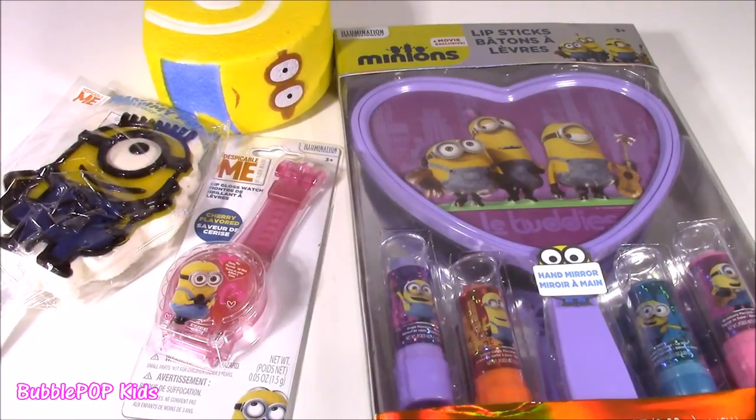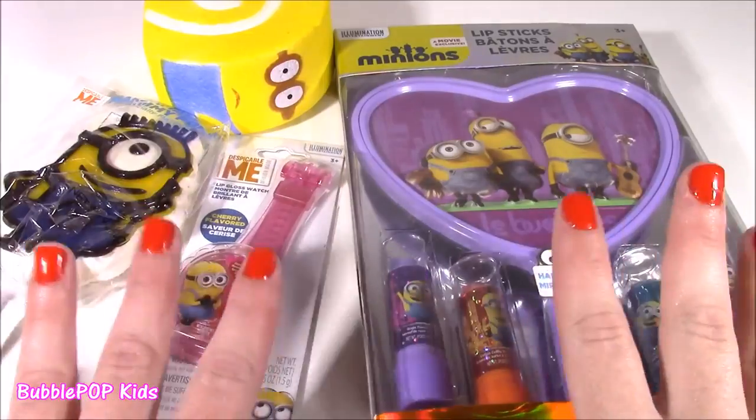Hi guys! Welcome back to Bubble Pop Kids! So you guys know if you watch the channel, I'm always doing bonanzas — candy ones, lip balm, makeup — and today we are doing Minions!